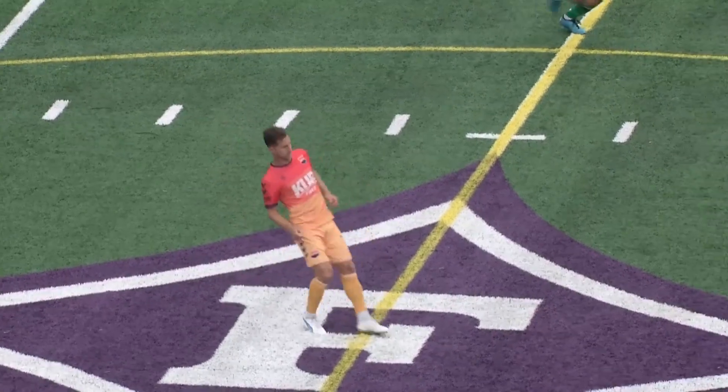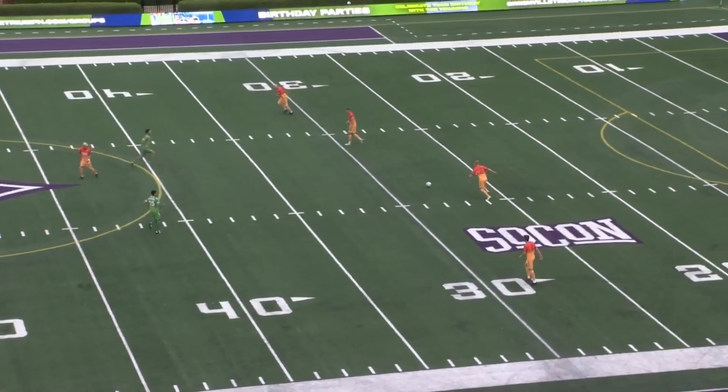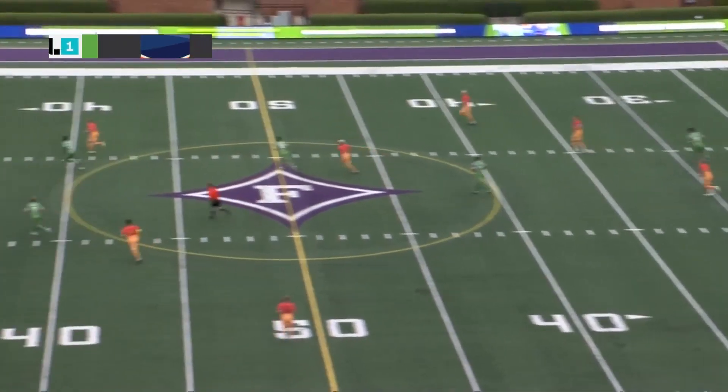Exactly where they line up as we get going here — and get going we shall. It's the Greenville Triumph versus One Knoxville on ESPN+.